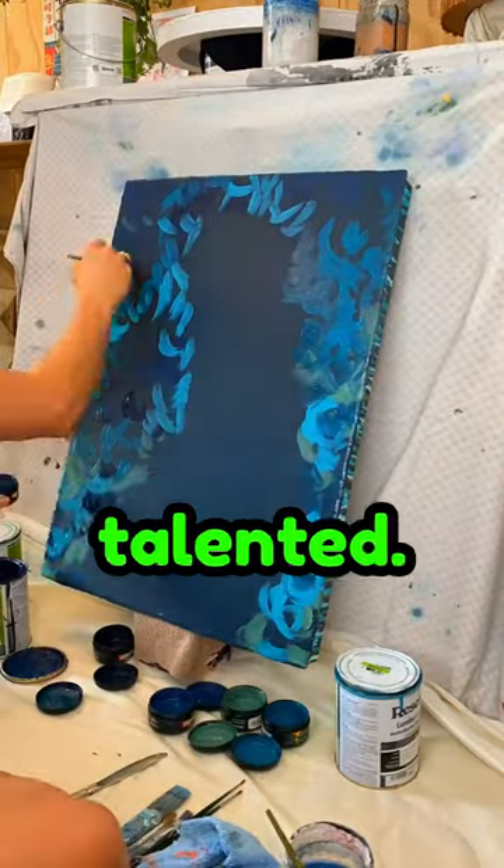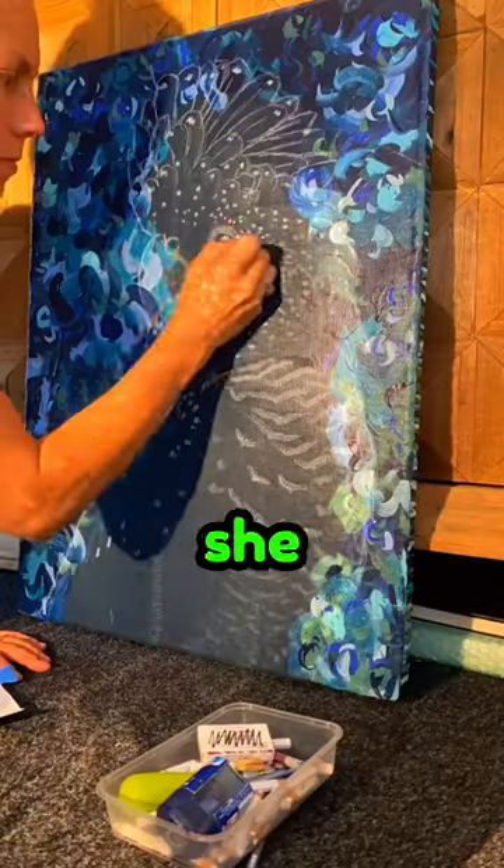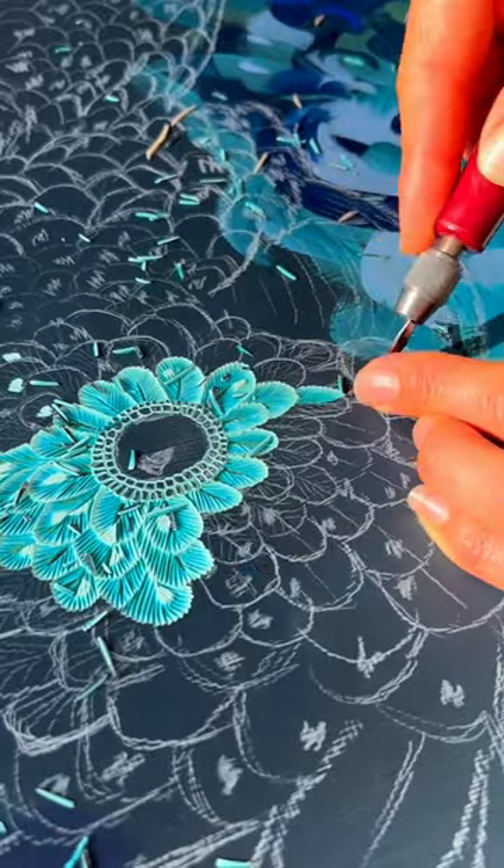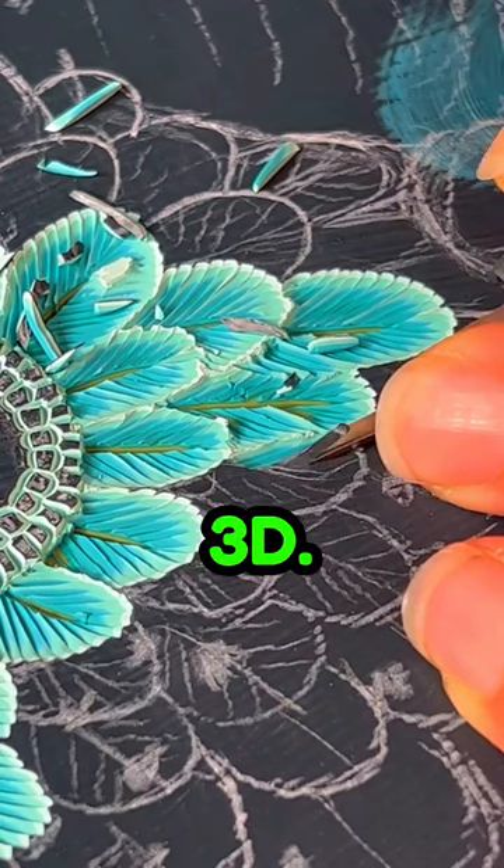This artist is insanely talented. First, she draws a bird in pencil on the board. She then carves acrylic paint into it in a special way that makes it almost look 3D.